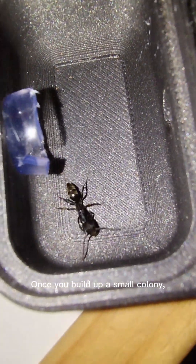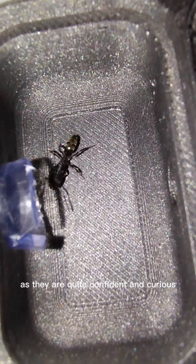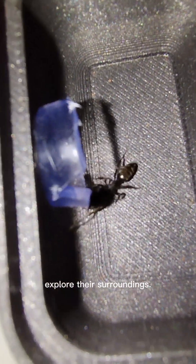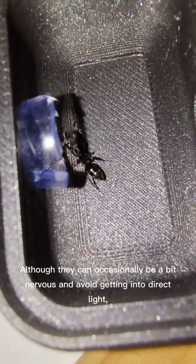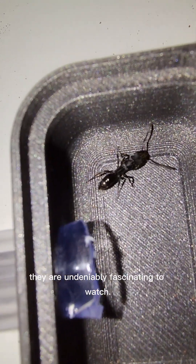Once you build up a small colony, it becomes quite easy to observe them from close quarters, as they are quite confident and curious creatures who love to explore their surroundings. Although they can occasionally be a bit nervous and avoid getting into direct light, they are undeniably fascinating to watch.